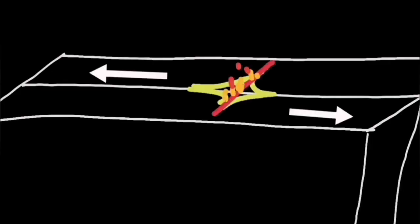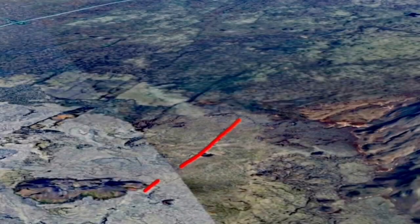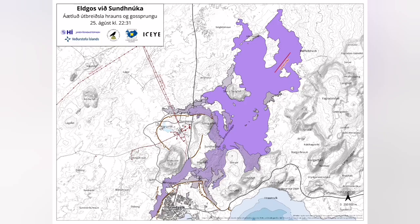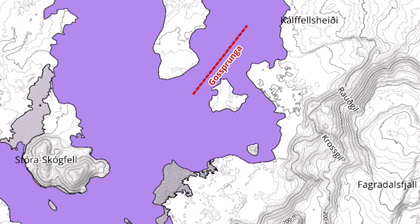The uplift of the land by magma accumulation in the Svartsengi reservoir thickened the ground by 40 centimeters before erupting. The location of the eruption was interesting — it was near the plate boundary. The Icelandic Meteorological Office has published a map which confirms my initial observations on that.